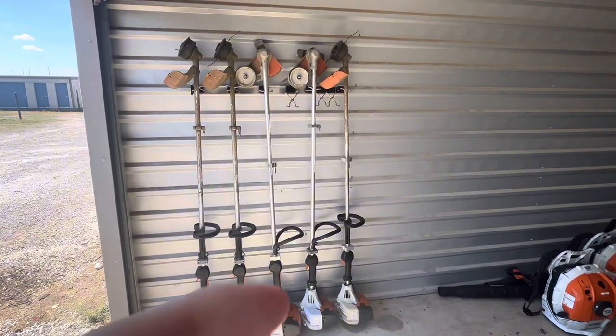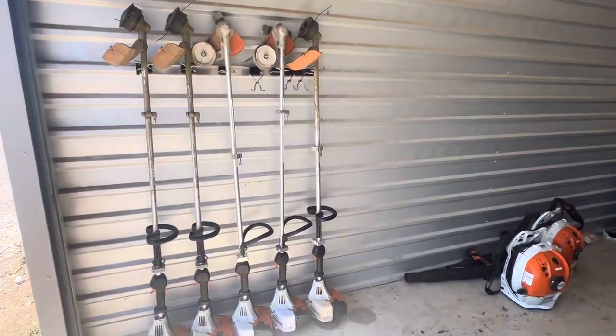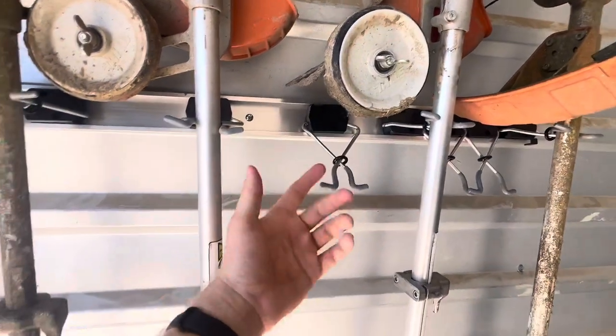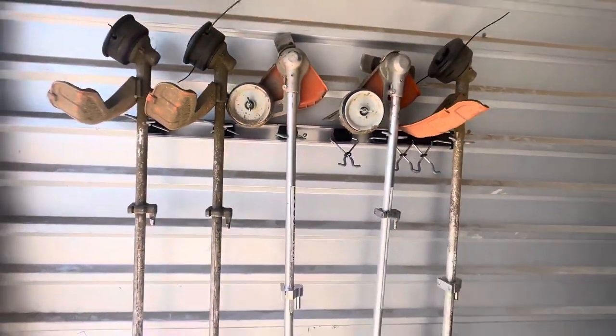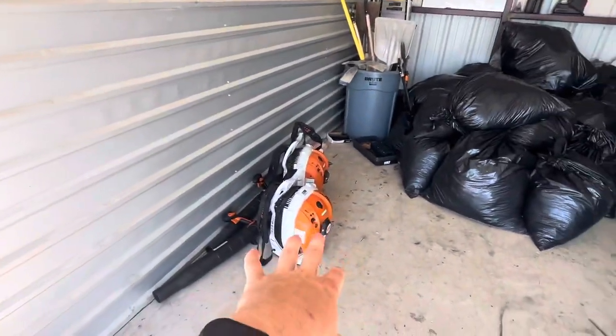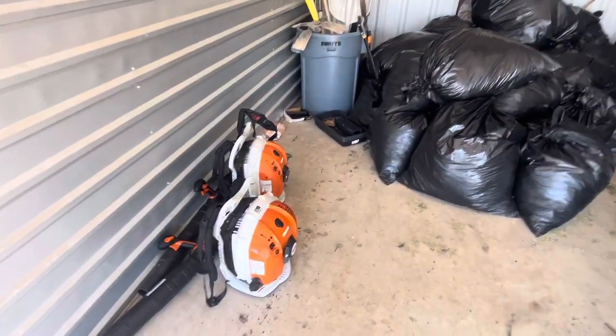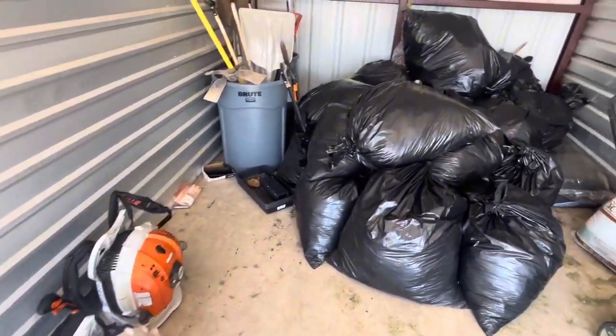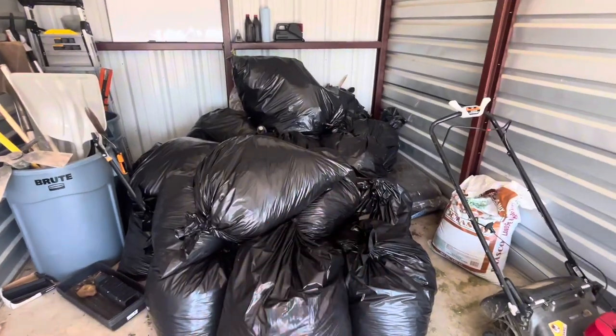All right, so I'm here at the storage unit. This is where we keep our weed eaters. We got this little thing from Home Depot — I think it was like 10 bucks or something, really cheap, but it helps keep them all in line so they're not falling over. We keep our blowers on the floor. Eventually we'll get a shelf to put right here so we could put the blowers on top. Don't mind the mess by the way.